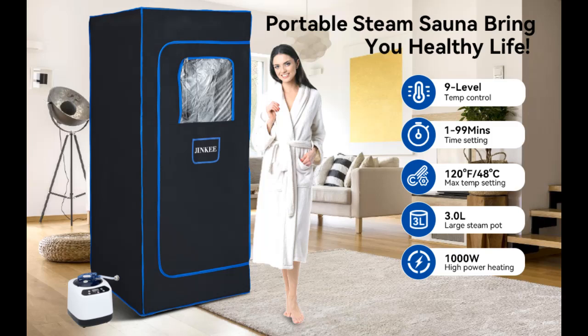Introducing the Jinky Portable Steam Sauna for home — a sauna tent and sauna box with a 3-liter, 1000W steamer, remote control, timer, folding chair, and mat.